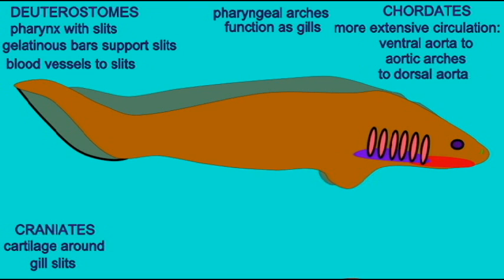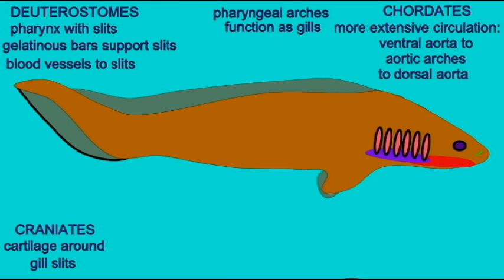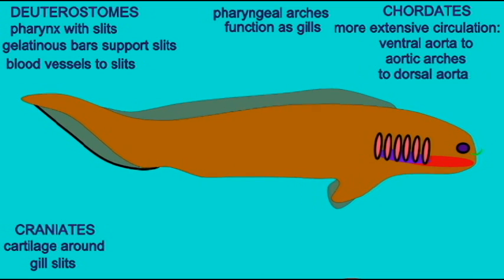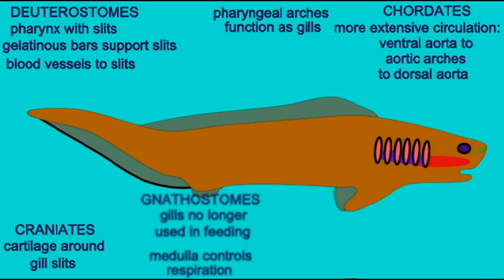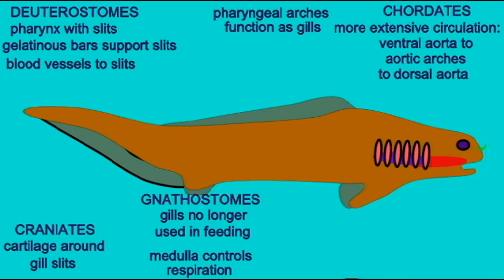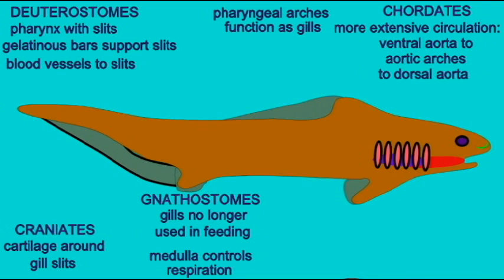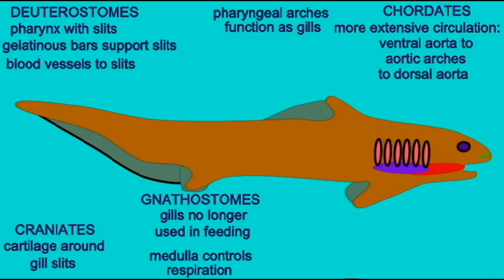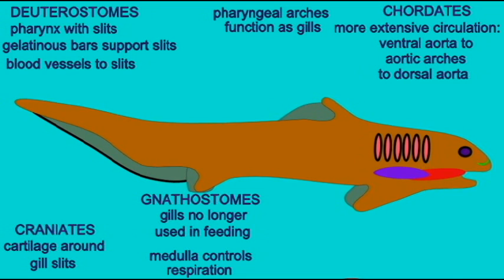In the early osteichthyan fish, a swim bladder evolved, which from the beginning was also functional in air breathing. Surfactant coating the lining of this swim bladder evolved, and the cells which lined the swim bladder were of endodermal origin, as are the lungs of the tetrapods.